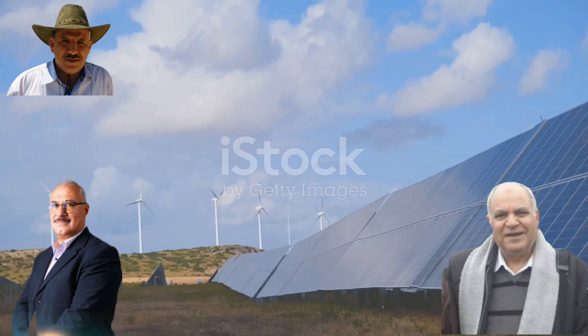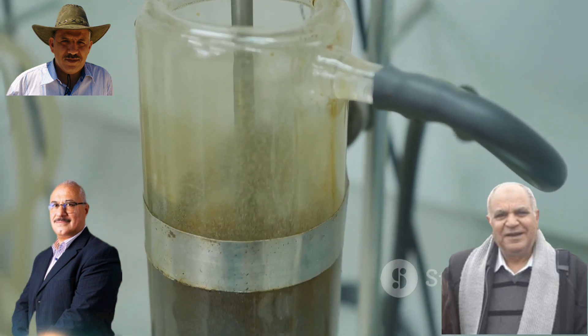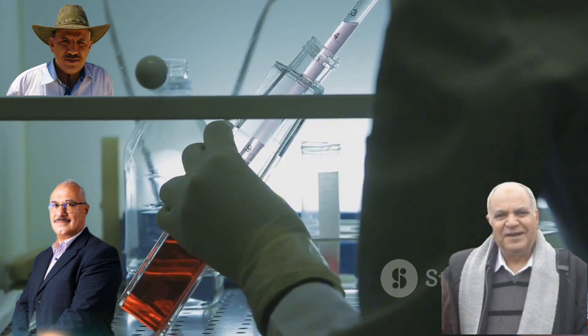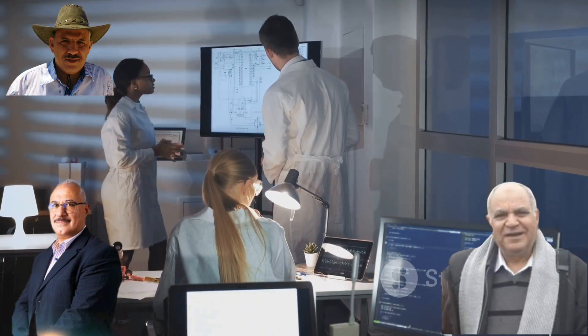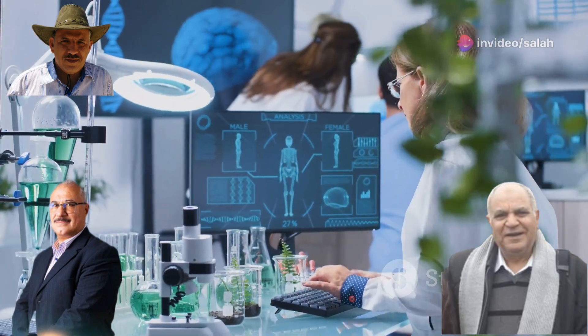Ion exchange membranes are like tiny powerhouses in batteries and fuel cells — acting like a bridge, allowing charged particles called ions to flow across while keeping other stuff separate. This flow of ions is what creates electricity. These membranes are made from special materials with a positive or negative charge, attracting oppositely charged ions. Ion exchange membranes are a key ingredient in making clean energy a reality, and research is booming to make them better and cheaper.